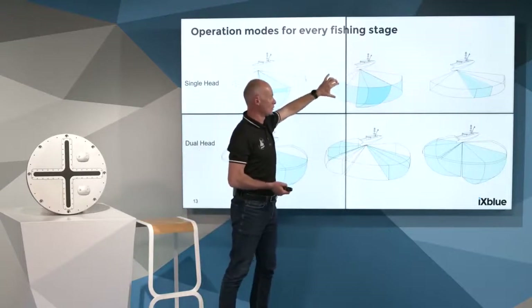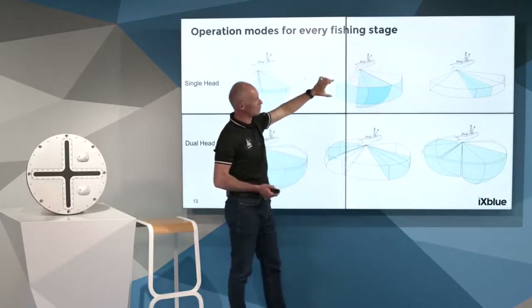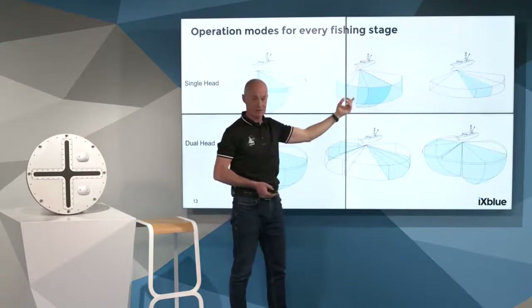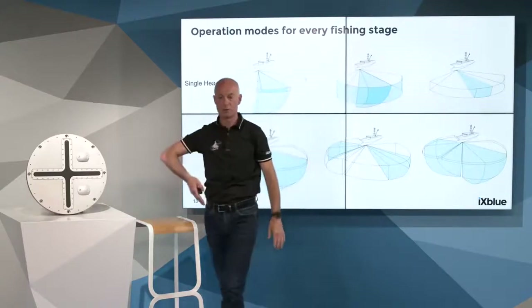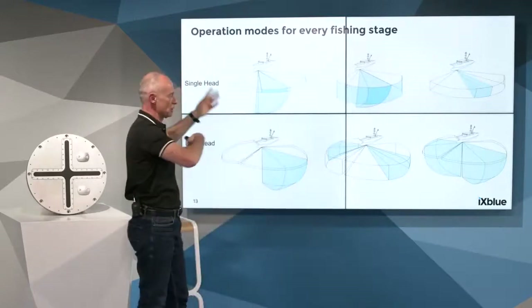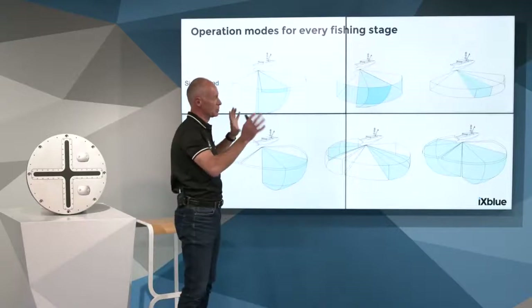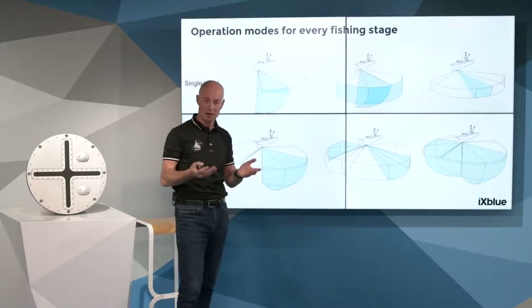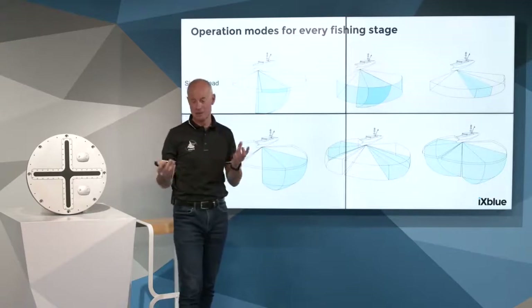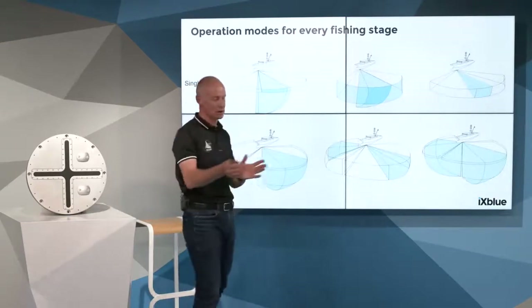The principle for everyone is that we can have a horizontal 120-degree azimuth sonar formation. At the same time, we can also have echograms inside, and also form vertical sonar views. There are many combinations, with no limitation — a skipper can tune and save his favorite operation mode depending on the fishing stage.